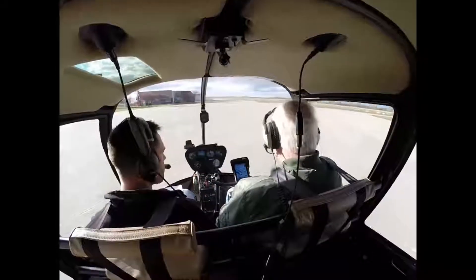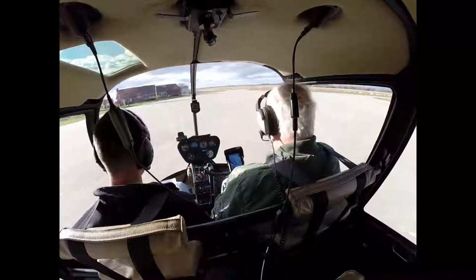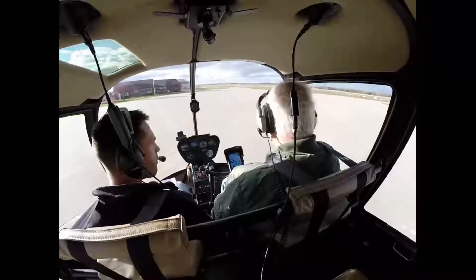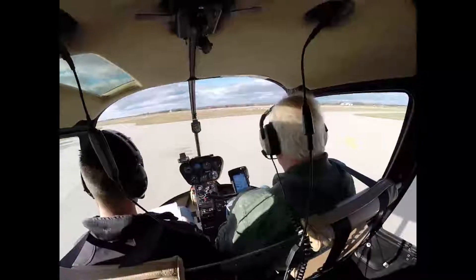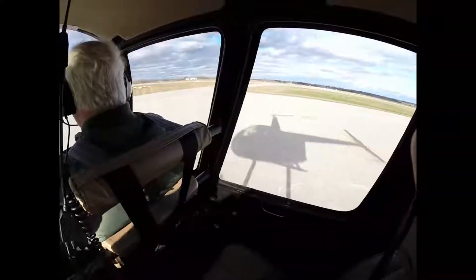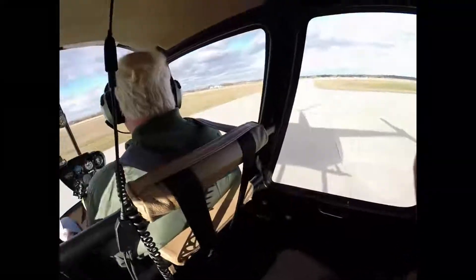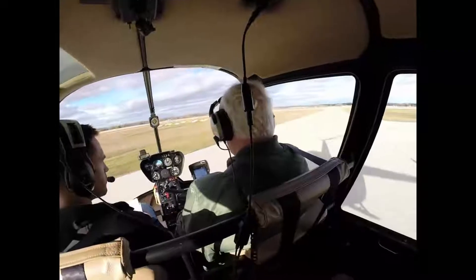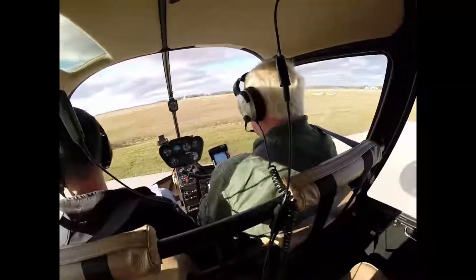This is what's called a hover taxi — we're about five feet off the ground at a walking pace. Helicopter 014 from Delta 1, taxiway cleared for takeoff, proceed on course. Helicopter 014, cleared for takeoff from Delta 1.